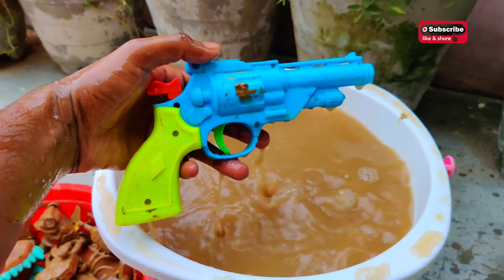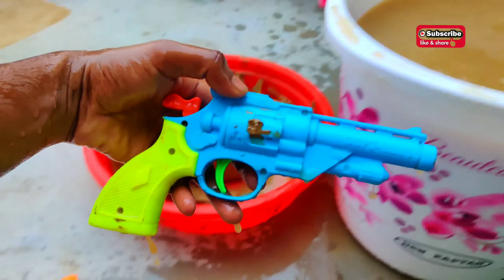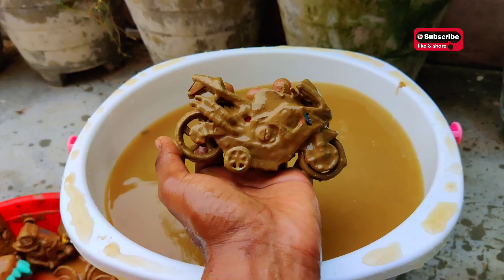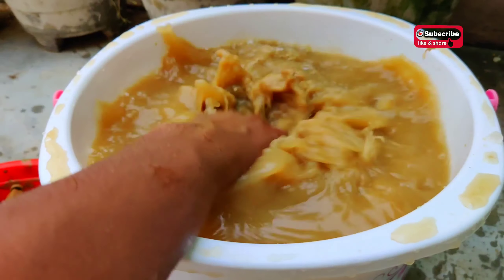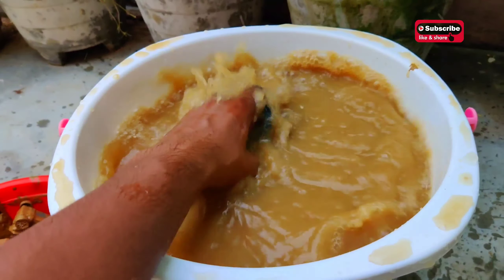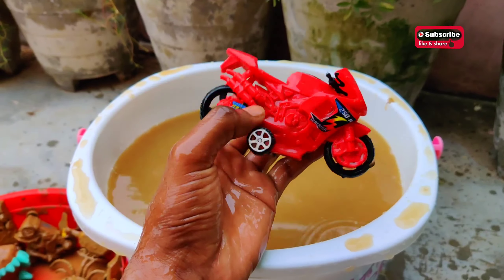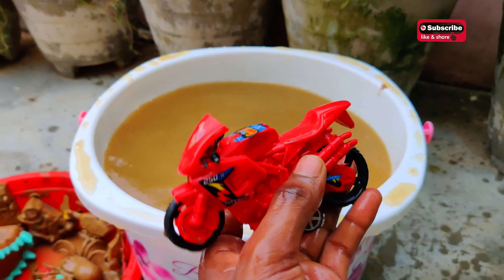A colorful gun with sky blue and green color. And the next one is a bike — look at this! This is a red color bike with amazing color and design. So pretty, so different!